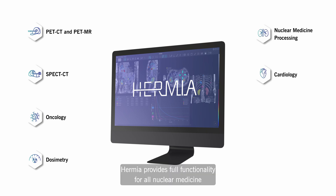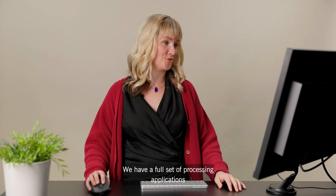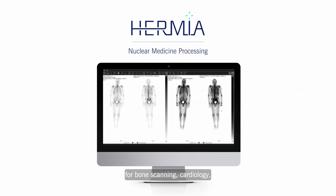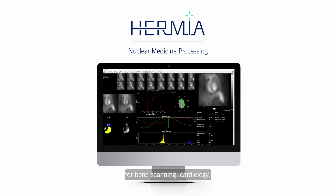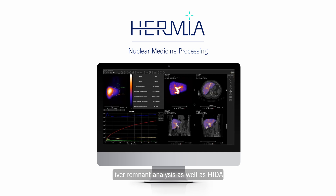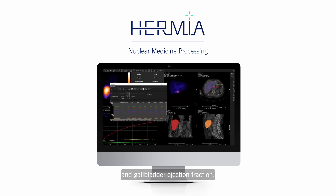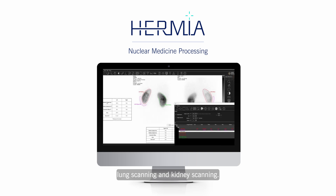HERMIER provides full functionality for all nuclear medicine standard imaging procedures. We have a full set of processing applications for bone scanning, cardiology, endocrinology, gastric emptying, liver remnant analysis, as well as HIDA and gallbladder ejection fraction, lung scanning and kidney scanning.